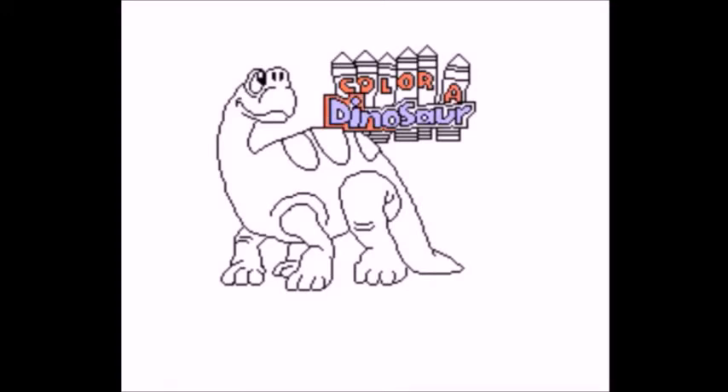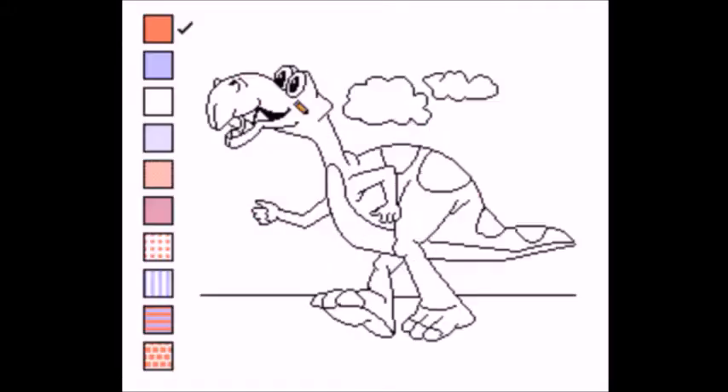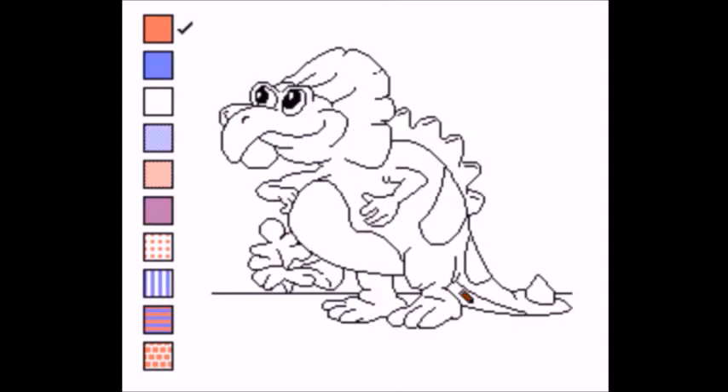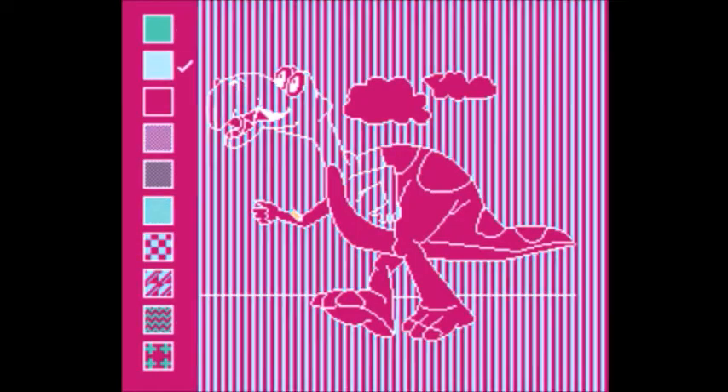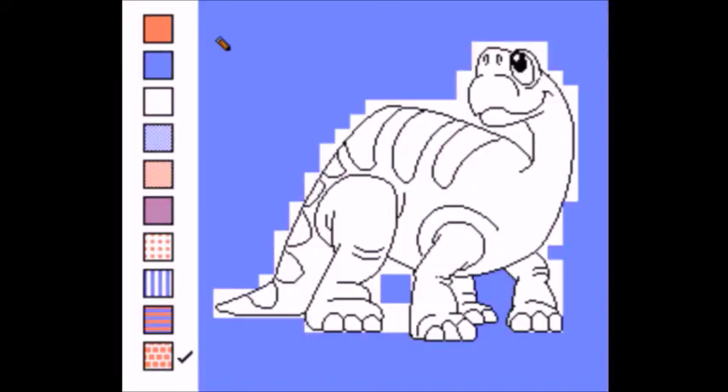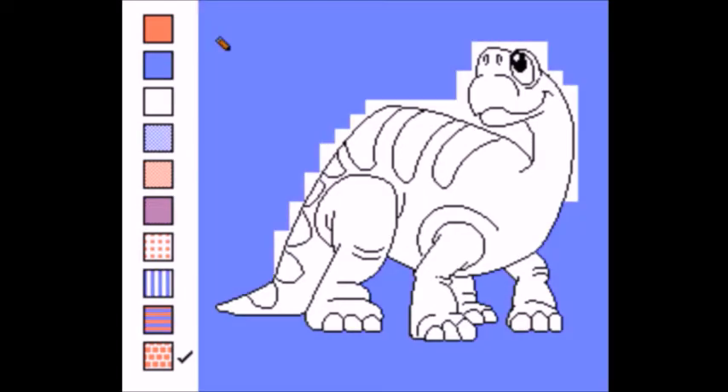Number 2: Color a Dinosaur. The game is sort of like an interactive coloring book. You have a lot of dinosaurs to choose from, although a pterodactyl isn't actually a dinosaur, so it loses some points for accuracy. Another cool thing is that it has colors like polka dot, which is a crayon color you can't really find these days. It really is a game that can provide you with countless hours of entertainment, since you're only limited by your imagination and the 16 dinosaurs to choose from. I like Color a Dinosaur because it's really relaxing — I like just watching the colors fill in.